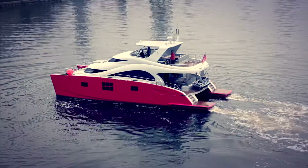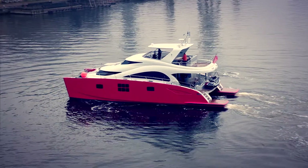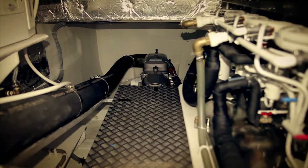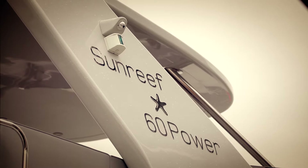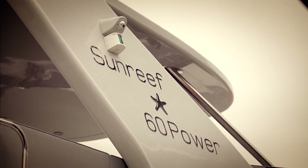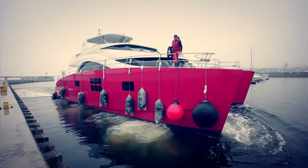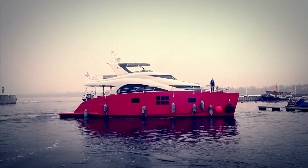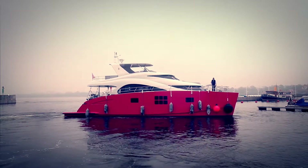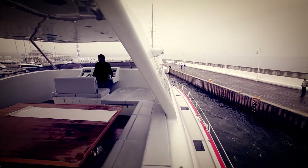In 2013, Sunreef Yachts did something rather extraordinary from the engineering point of view. Together with Volvo engineers, the company's in-house engineering bureau developed an IPS system installed on the new 60 Sunreef Power. IPS systems make maneuvering of the boat much easier, with the possibility of side cruising and easy turning with just one joystick. Despite being widely used on regular motor yachts, they are very uncommon on catamarans, especially large-sized ones in which the shipyard specializes.